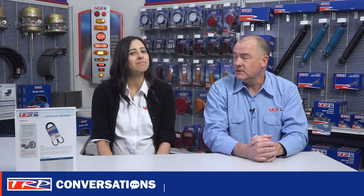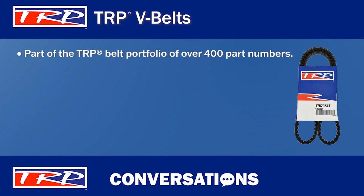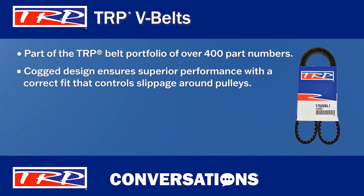Today we're taking a closer look at TRP V-Belts. These are part of the complete TRP belt portfolio of over 400 part numbers, so TRP has the belts your customers need. TRP V-Belts are designed to fit around and control slippage around pulleys. The cog design ensures superior performance — it's this kind of engineering that makes TRP V-Belts a perfect choice for any application.